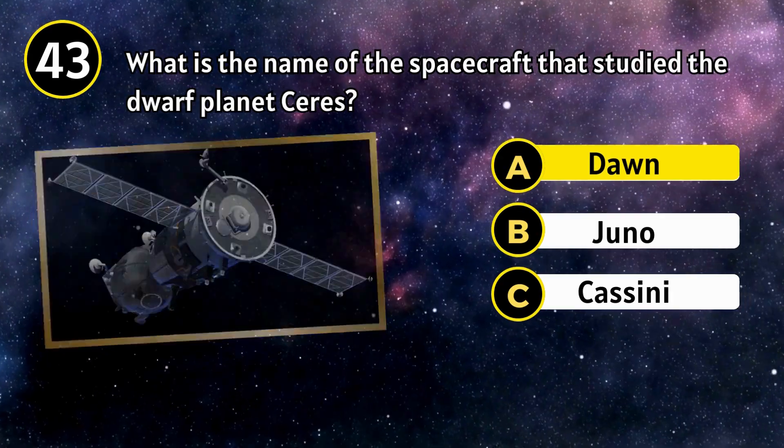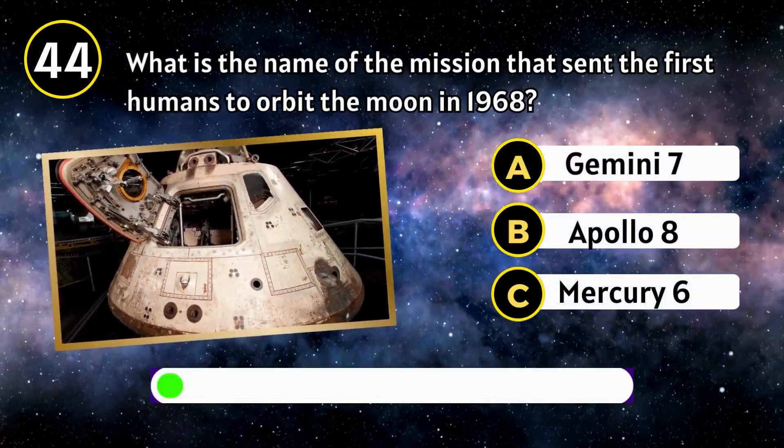Dawn. What is the name of the mission that sent the first humans to orbit in 1968?